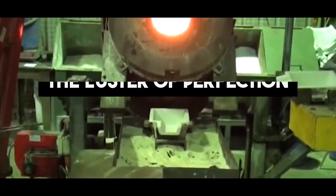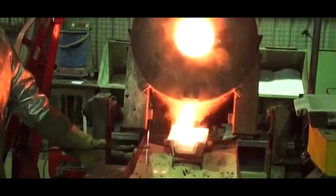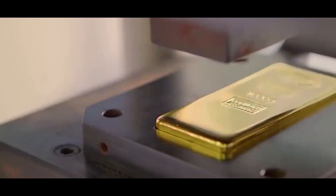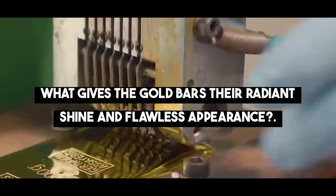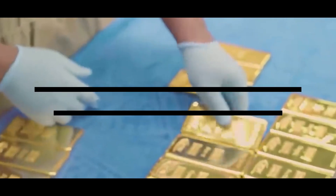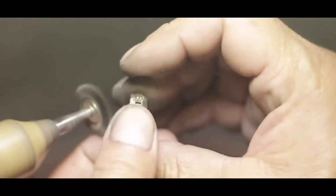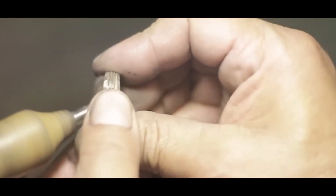The Luster of Perfection. The journey from molten liquid to polished perfection is an exquisite one. The gold bars undergo careful polishing, unveiling their dazzling luster and enchanting shine. The polishing process ensures the bars' surfaces are as smooth as silk, allowing light to dance effortlessly among their gleaming surfaces, creating a mesmerizing spectacle.